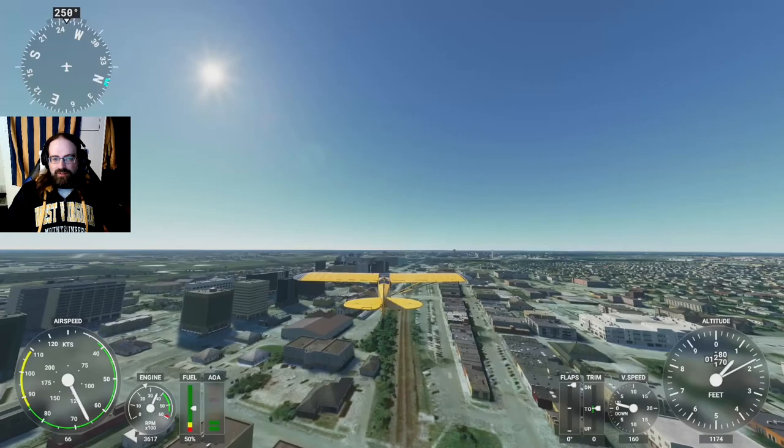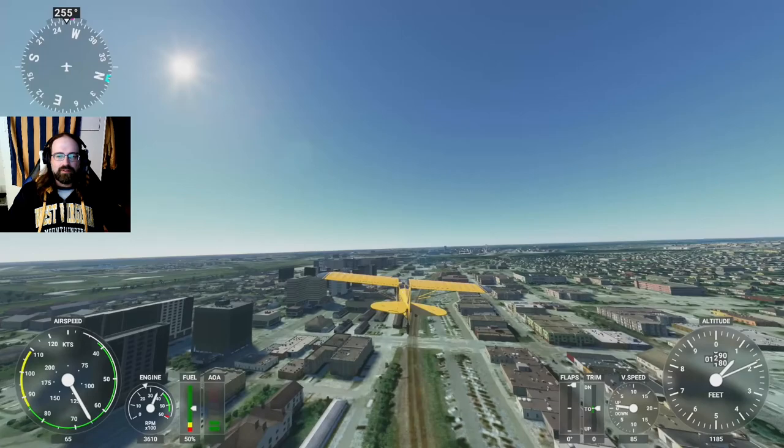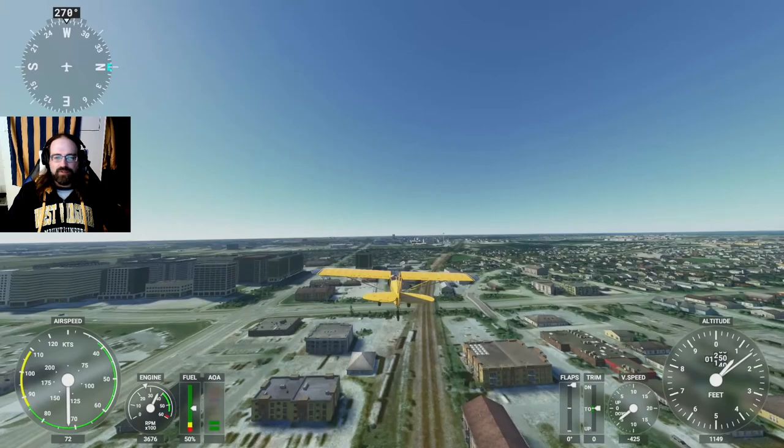As we cruise through downtown Ames, it looks like we just have some generic game file buildings, like we saw in Morgantown and even in larger cities like Dallas and Charlotte. I'm still trying to figure out who gets custom renderings and who doesn't. All the buildings are where they're supposed to be — they're just not what they're supposed to look like.